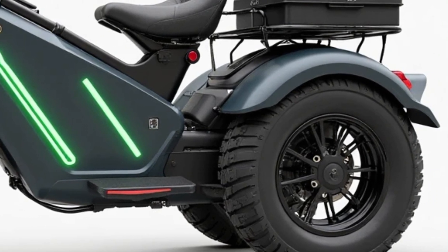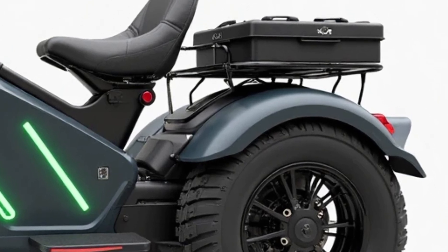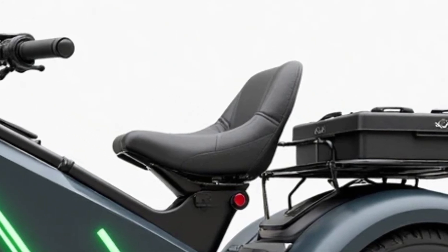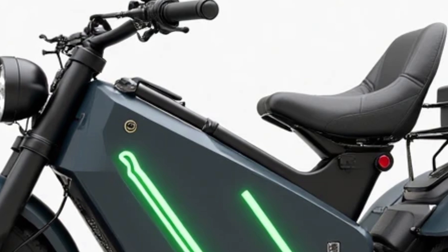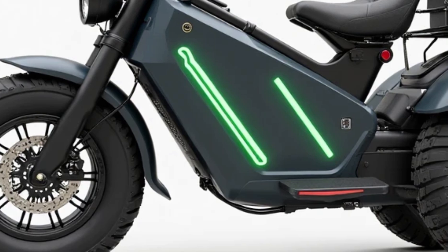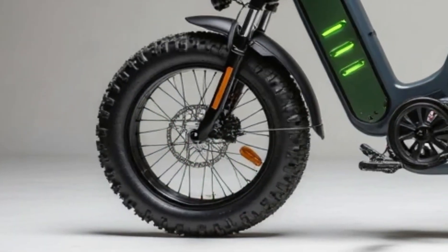Powered by a 72-volt lithium-ion battery and a high-torque brushless motor, the 2025 model delivers a smooth, silent ride with excellent acceleration. On a full charge, you can expect a range of up to 100 kilometers, making it perfect for city commuting or running errands. And with a top speed of around 50 kilometers per hour, it gives you enough punch to keep up with urban traffic while maintaining total control and safety.